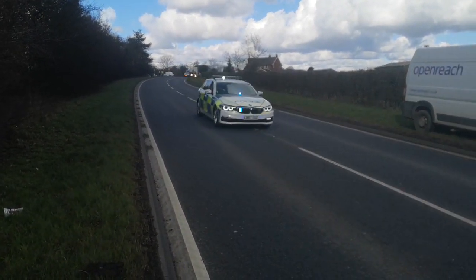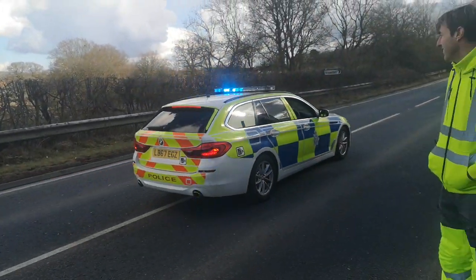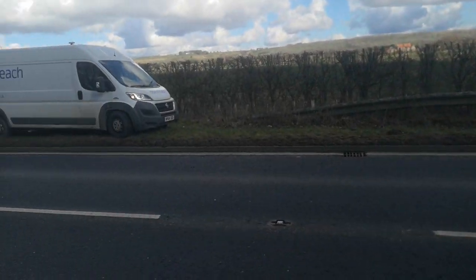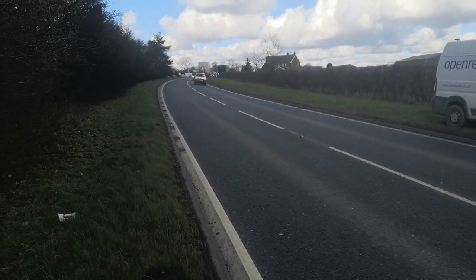Nice BMW — nice car, nice beamer. Very nice beamer, I do like to look at them, as long as you're not in the back of them! Right, so here we are everybody — here it is!